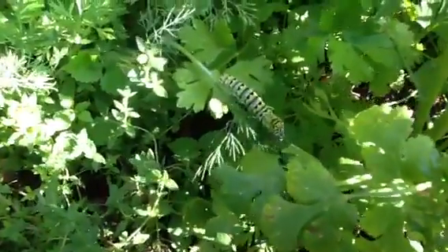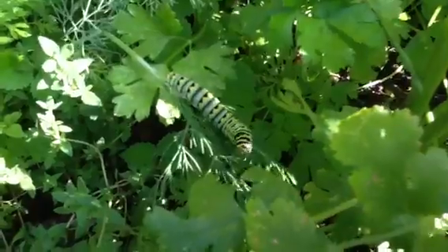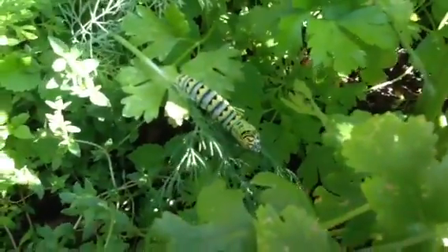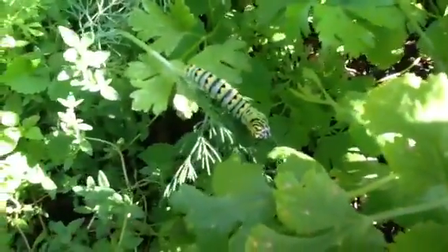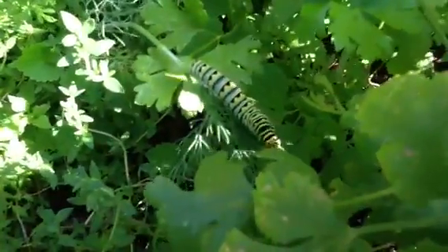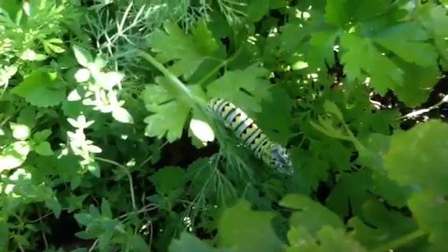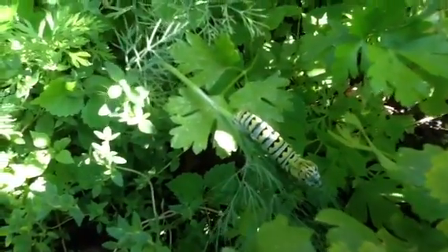That caterpillar there, I think is enjoying my dill. He's looking at me. He's like, who are you? What are you doing with that camera in my face? That is one big caterpillar. It's a beauty.